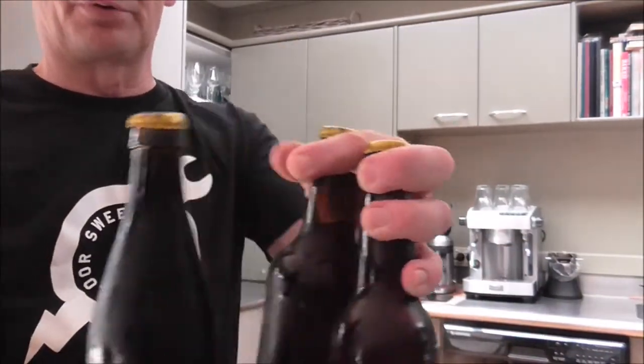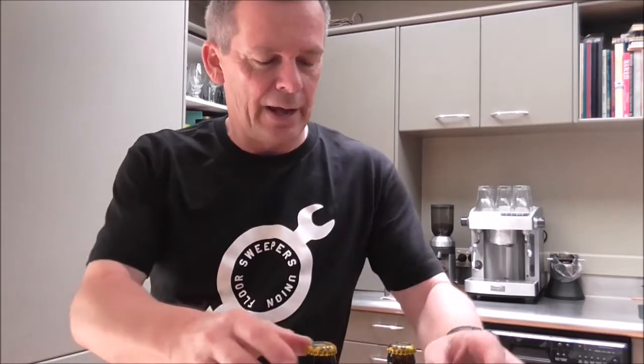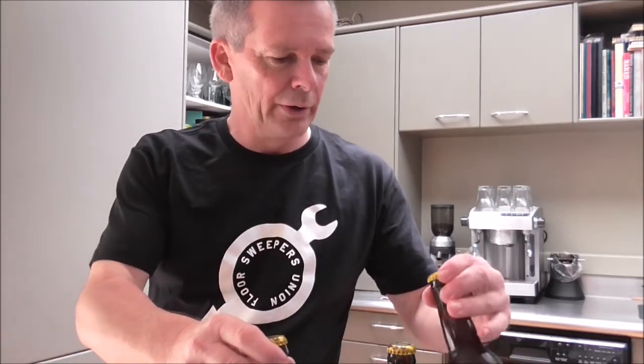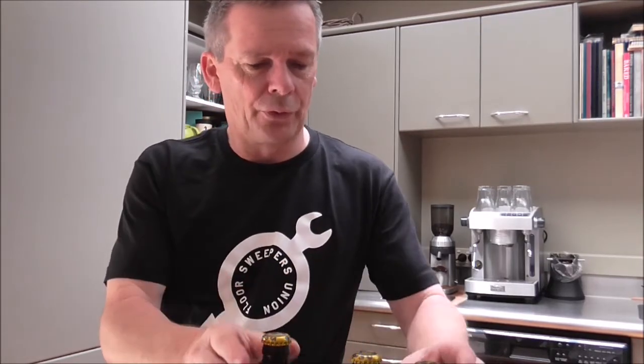Looky what I've got here guys — you can probably guess by the title of the video and the fact that I'm wearing this fantastic looking t-shirt — I have some more beer mail from the one and only Carl from Floor Sweepers Union. Thank you very much for this, Carl. Carl actually dropped around last week when he was on his way past and dropped these off, and I gave him a taste test of my ESB, and he took away my black IPA, the Pothole.